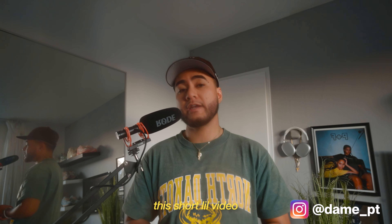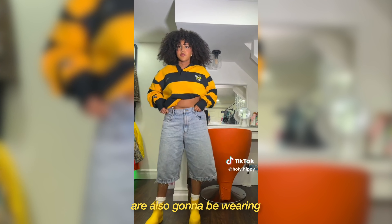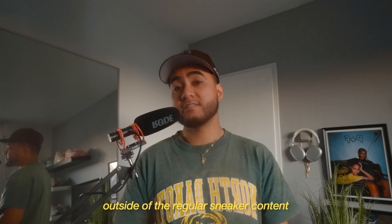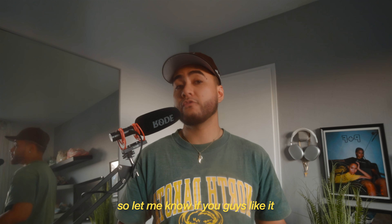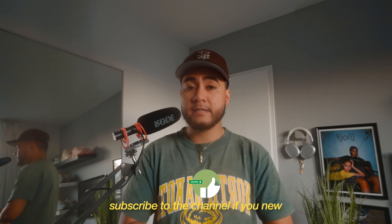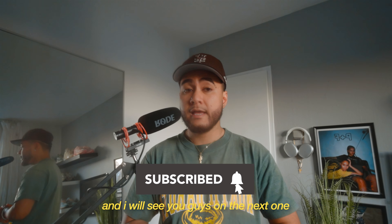I hope you guys enjoyed this short little video. Let me know if you guys are also going to be wearing jean shorts in the summertime. I'm trying to make more videos like these outside of the regular sneaker content, so let me know if you guys like it. And as always, I want to thank you guys for tuning in. Don't forget to hit that like button, subscribe to the channel if you're new, and I will see you guys in the next one.